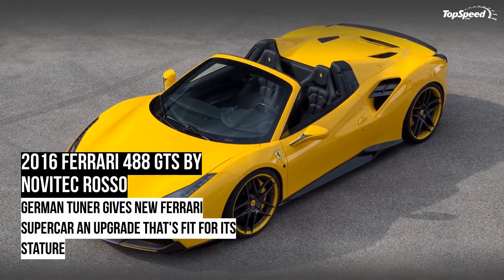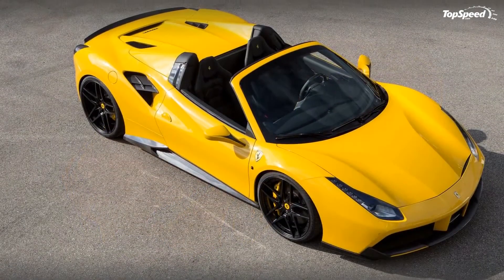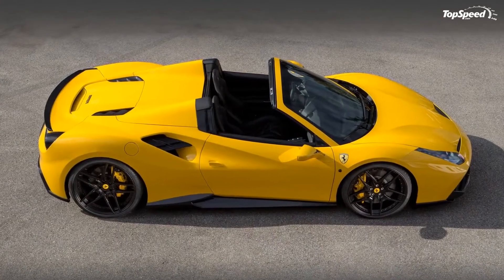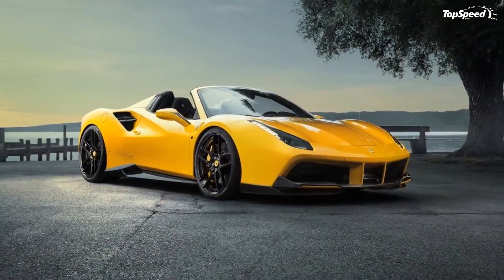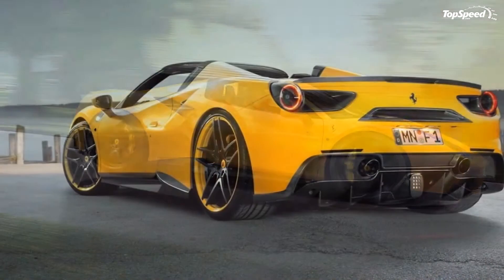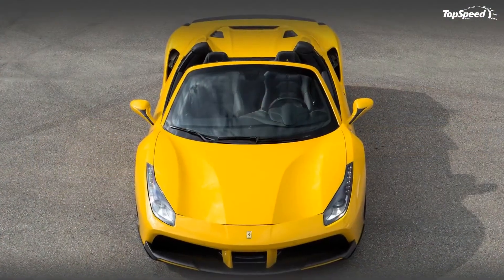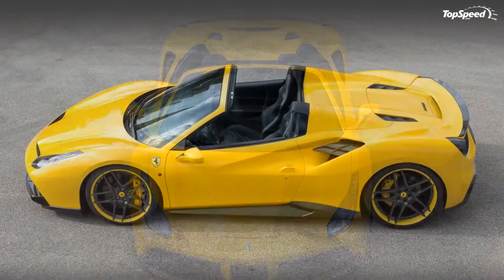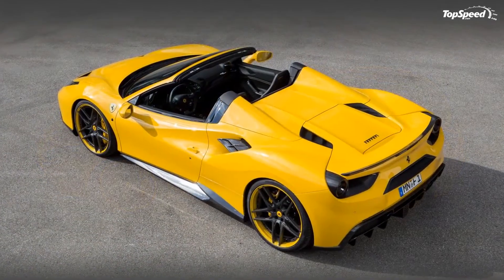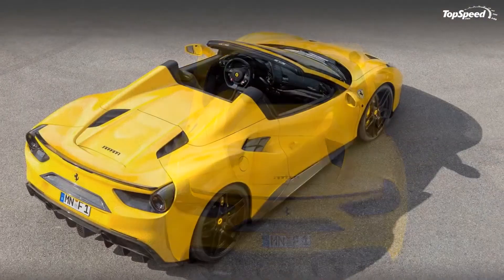The 2016 Ferrari 488 GTS by Novitec Rosso. We may be in the dog days of summer, but for a perennially busy aftermarket tuner like Novitec Rosso, no amount of idle time can make up for creating a tuning program for one of the market's newest supercars, the Ferrari 488 GTS. That's exactly what the German tuner did, doing so only two months after unveiling a similar kit for the 488 GTB.